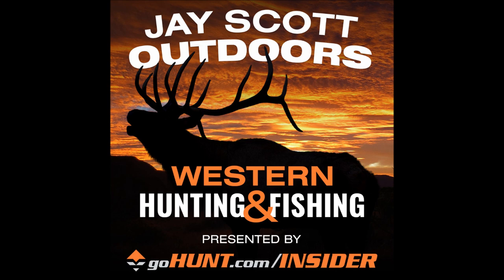Welcome to the J. Scott Outdoors Podcast. Today we have my good friend Cody Nelson — the optics authority, the glassing guru. Cody, we've got a bunch of stuff to discuss. First and foremost, I noticed you've made an employment change. You are now the GoHunt optics manager with the GoHunt gear shop.